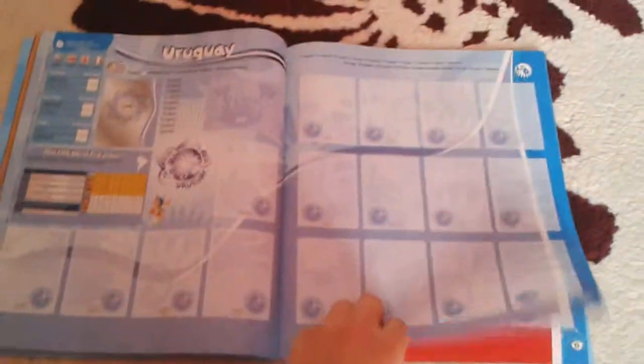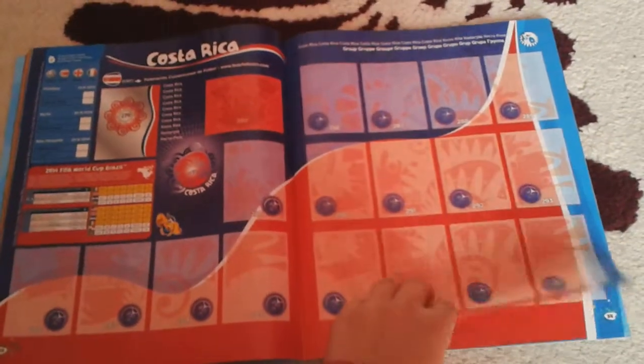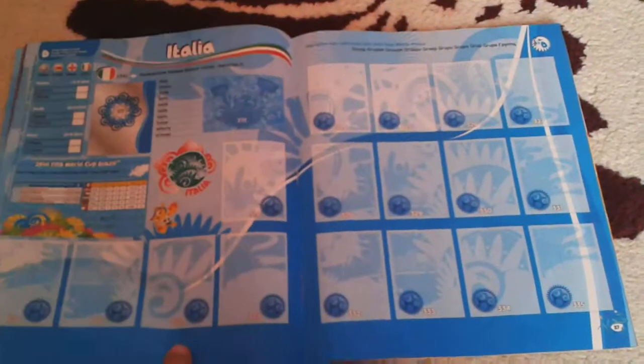And on the start of Group D, we have Uruguay, Costa Rica, England, and Italy.